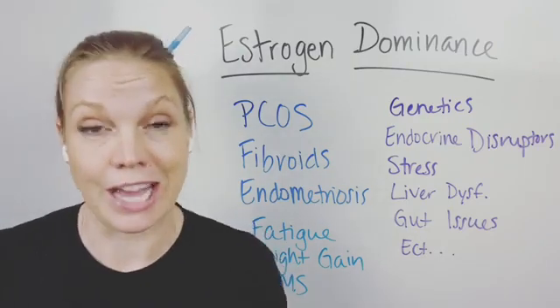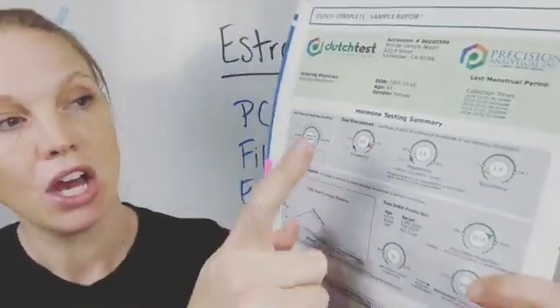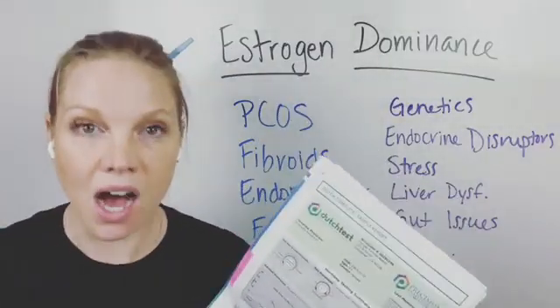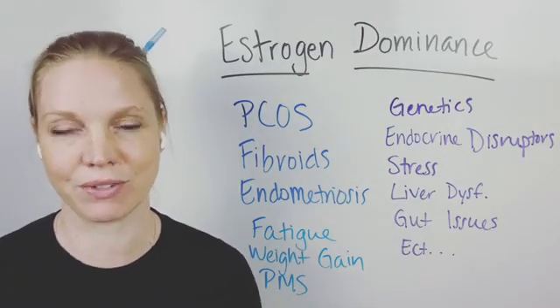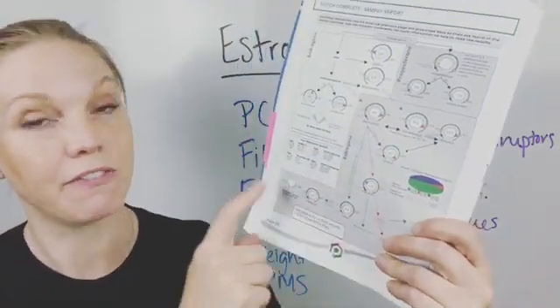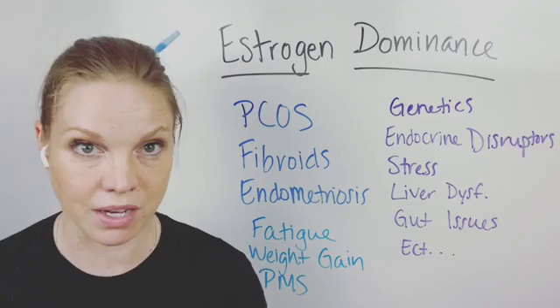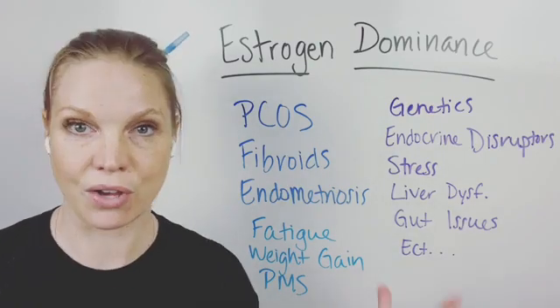My favorite thing to look at is the Dutch test. This is a sample of a Dutch test report that we would get. We actually get to see your estrogen levels in comparison with progesterone and testosterone, really seeing the full balance of hormones in your body. We can see how your body goes through phase one and then phase two of estrogen metabolism or detoxification. Phase three is the gut, and that plays a huge role in how your system is functioning.